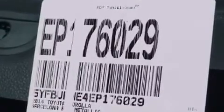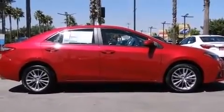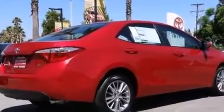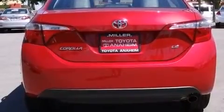Toyota ensures the safety and security of its passengers with equipment such as dual front impact airbags with occupant sensing airbag, head curtain airbags, traction control, brake assist, ignition disabling, and ABS brakes. This car was designed with safety in mind, allowing you to drive with even greater assurance.